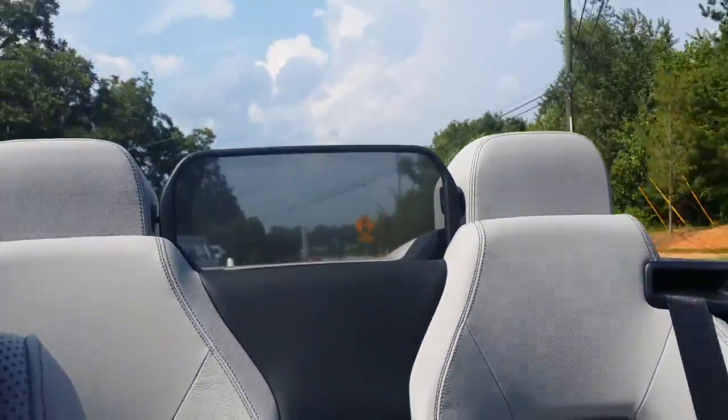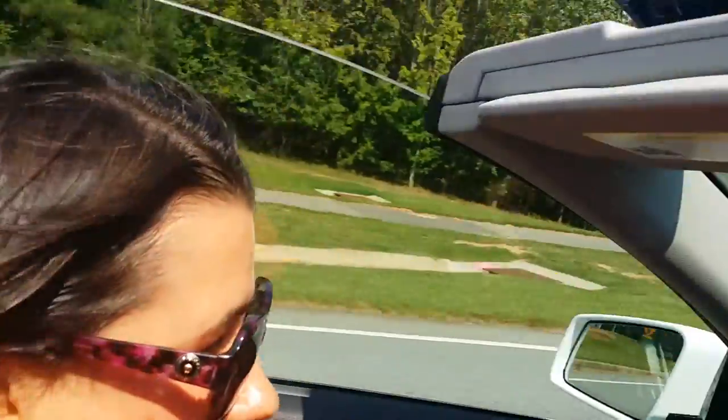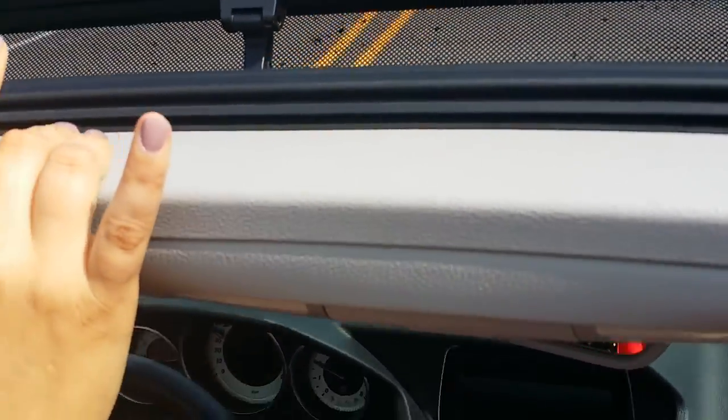Still 40 miles an hour, totally comfortable. So that is the rear windscreen mounted between the rear headrests, and then the air cap, which is like a little spoiler that deploys from the front windshield. And that's what makes it possible to ride around with my hair down and the top down. Thank you!